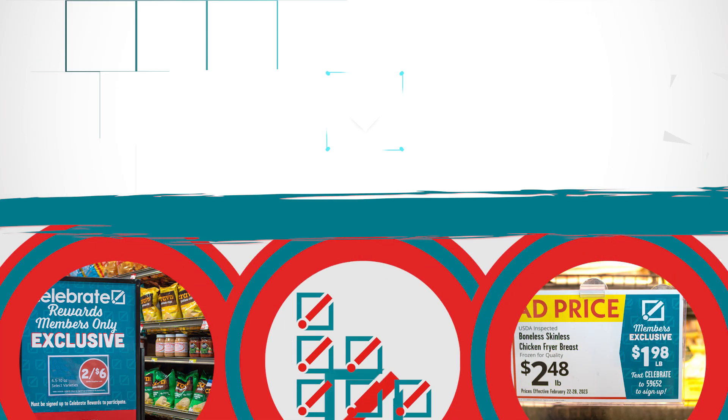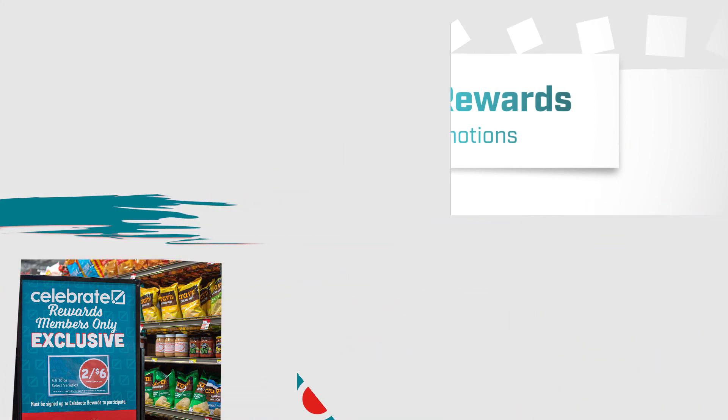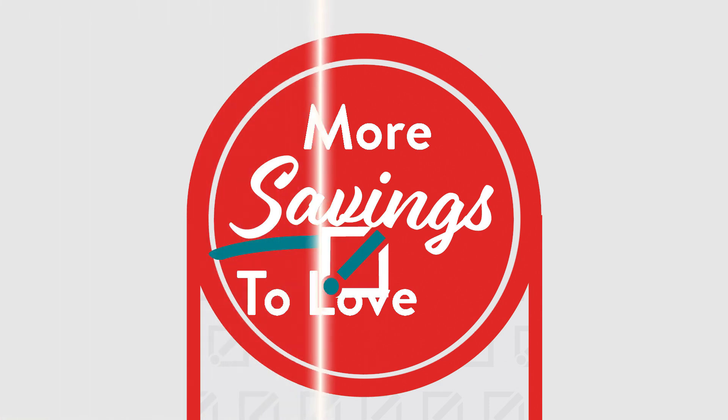Finally, customers get to participate in weekly Celebrate Rewards member exclusive promotions. We will offer more savings to love for all of our Celebrate Rewards members.